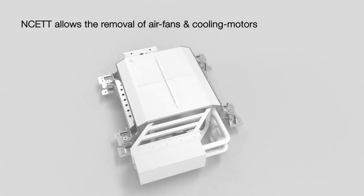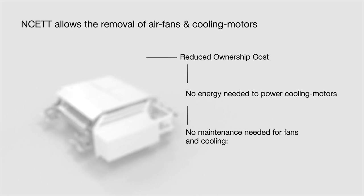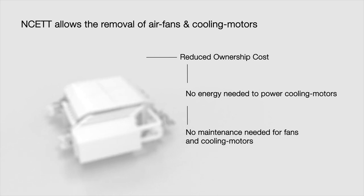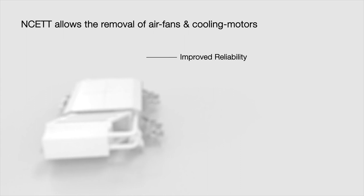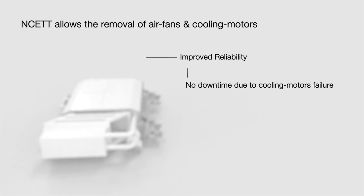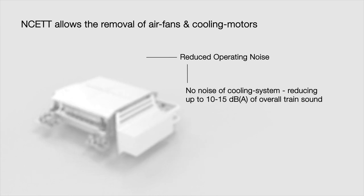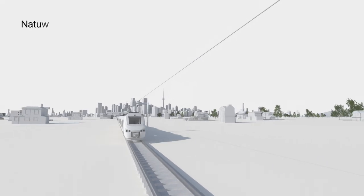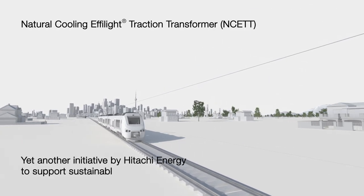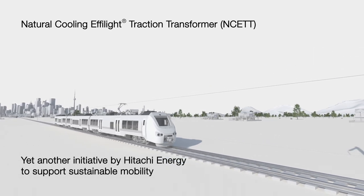The Natural Cooling Eiffelite Traction Transformer reduces ownership cost, improves reliability, and reduces operating noise — yet another initiative by Hitachi Energy to support sustainable mobility.